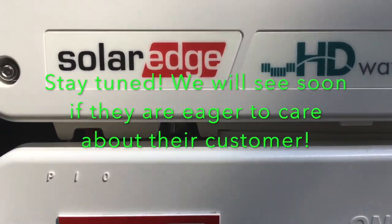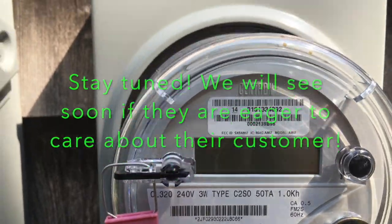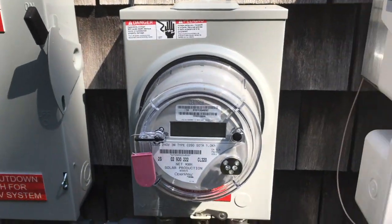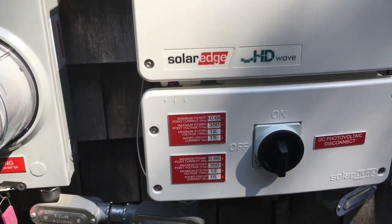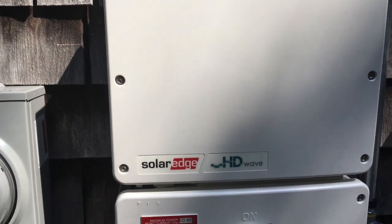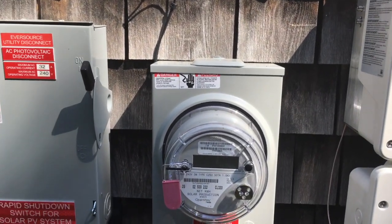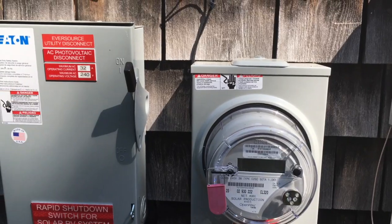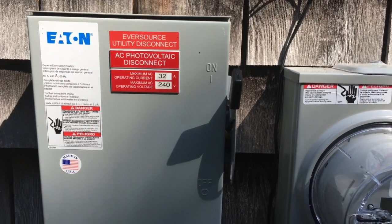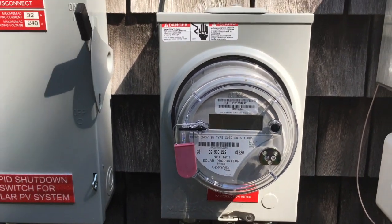No LED lights on the inverter, nothing on the meter. I already called Tesla. They asked me to restart the system — nothing happened. They told me that since it's a really unfortunate case where the system didn't work from the beginning and then worked only for one week, they are going to send a technician as quickly as possible and that the scheduling department or technician will call me the same day. No one called.